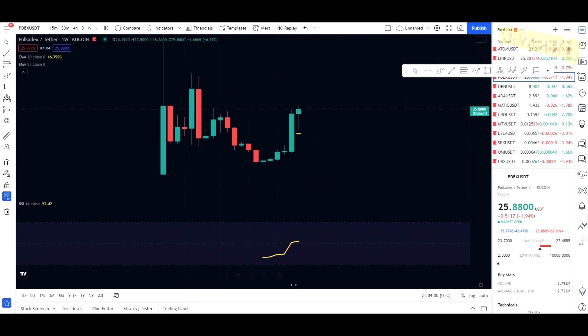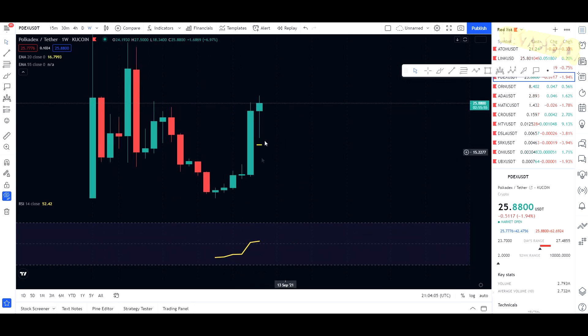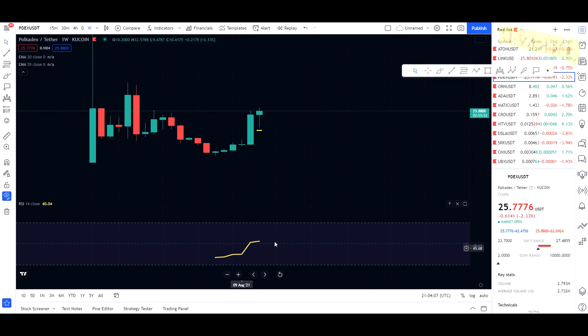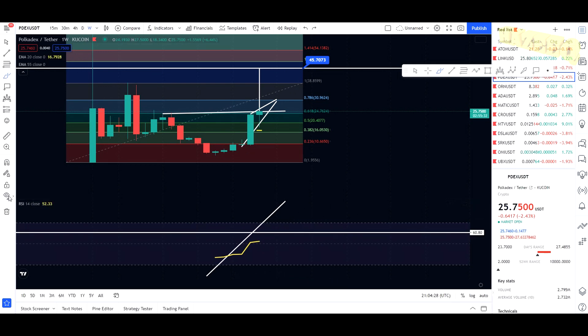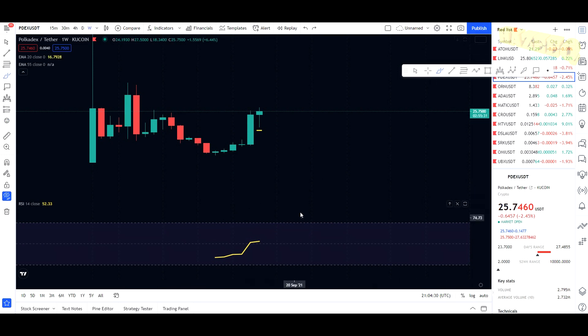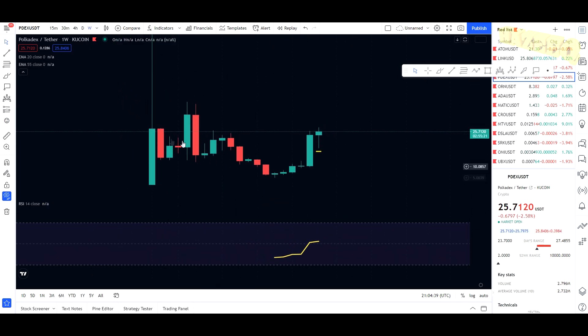On the daily and weekly chart right now we are above the 20 EMA, which is bullish. We are in an uptrend on the weekly chart, which is always good. On the RSI we're still sitting in the middle, so I would start thinking of taking profits for long-term gains once we get to the overbought area on the RSI — that's one of the signals that should make you think this asset is very overbought and maybe you should start taking profits.